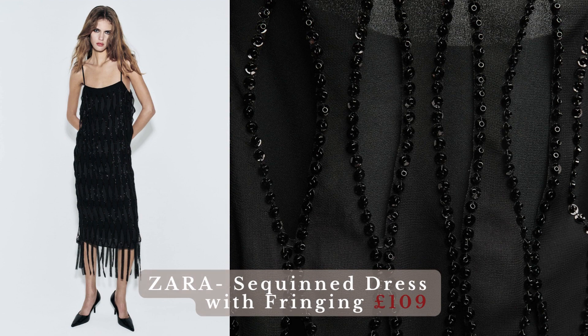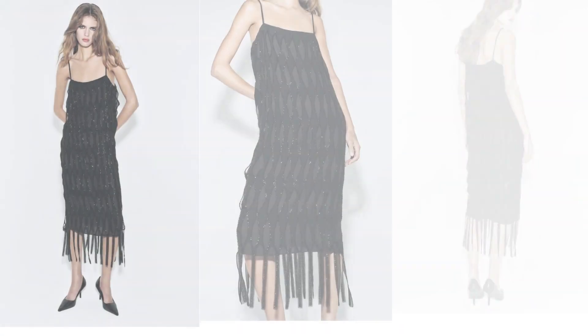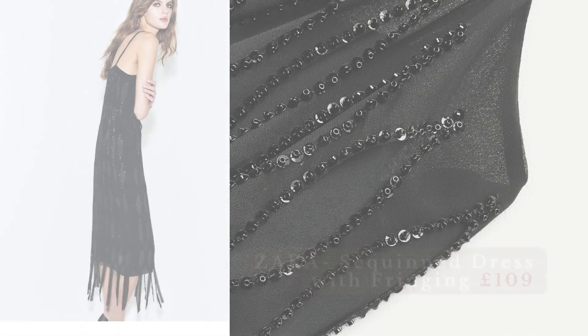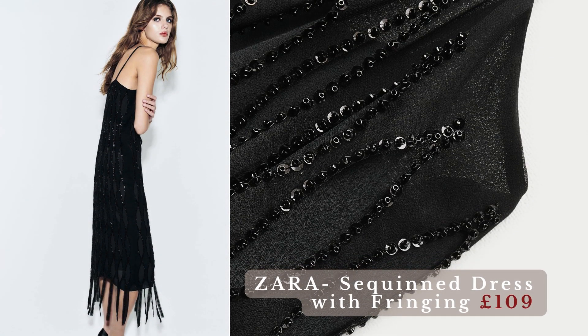Zara sequin dress with fringing. A black dress will be loyal, no matter the season. A sequin dress with fringing is a glamorous and dynamic garment that combines the shimmer of sequins with the playful and eye-catching movement of fringed details. This style of dress is a dazzling choice for those who want to make a bold and stylish statement. The use of sequins adds a touch of sparkle and glamour to the dress.